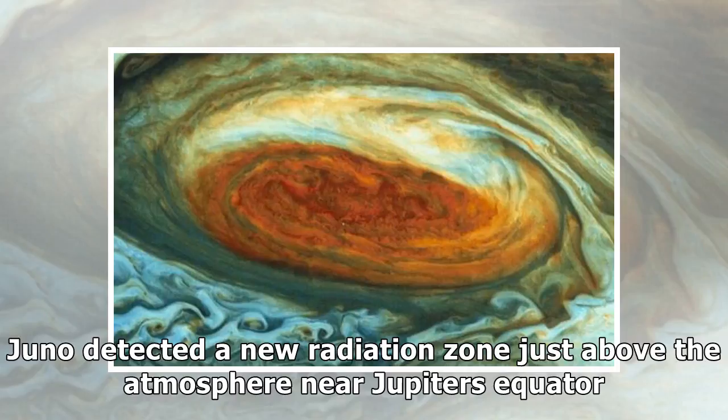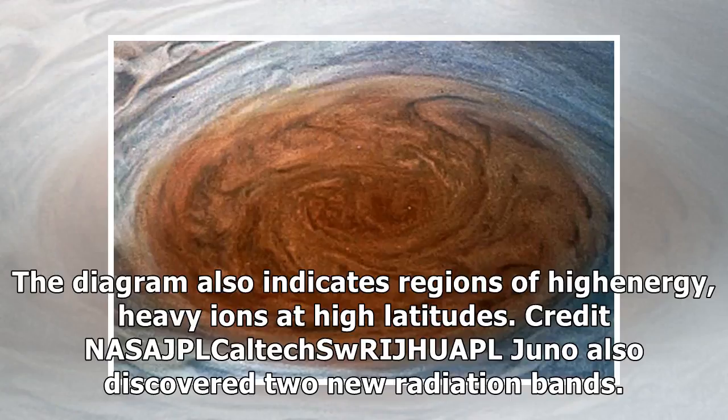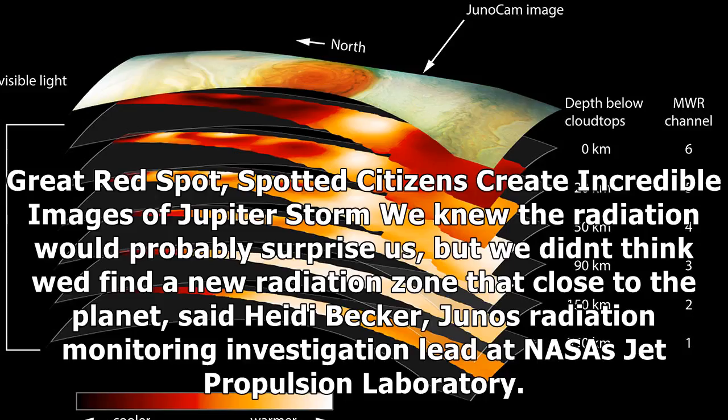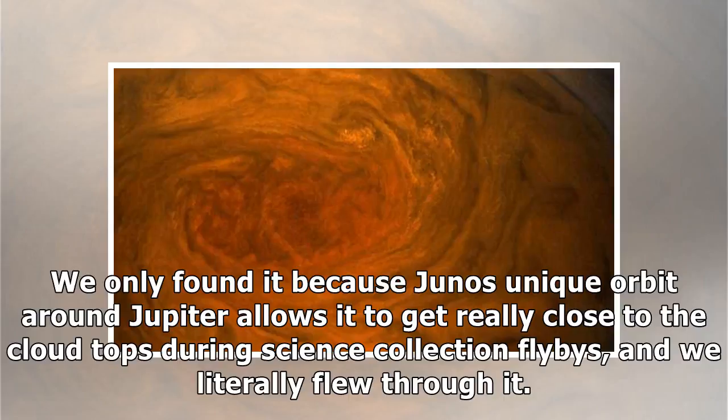Juno detected a new radiation zone just above the atmosphere near Jupiter's equator, with regions of high energy heavy ions at high latitudes. Juno also discovered two new radiation bands. One lies just above the equator of the gas giant's atmosphere and includes hydrogen, oxygen and sulfur ions moving at near light speed. We knew the radiation would probably surprise us, but we didn't think we'd find a new radiation zone that close to the planet, said Heidi Becker, Juno's radiation monitoring investigation lead at NASA's Jet Propulsion Laboratory. We only found it because Juno's unique orbit around Jupiter allows it to get really close to the cloud tops during science collection flybys, and we literally flew through it.